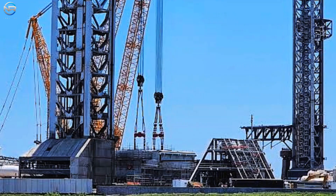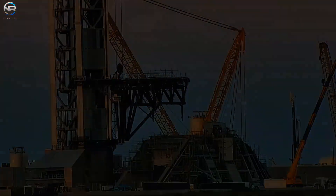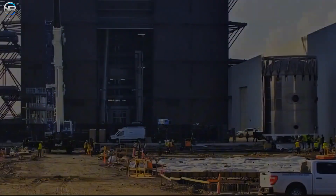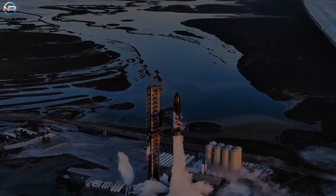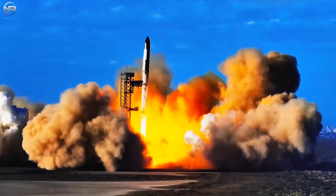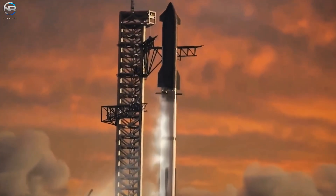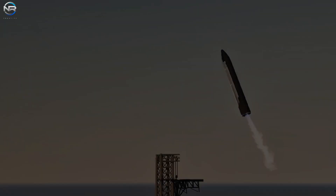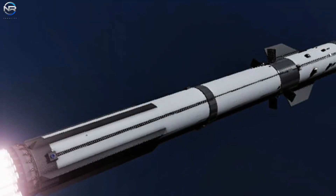If progress continues as planned, SpaceX will launch V4 in 2027, bringing Starship closer to its ultimate goal of transporting humans and cargo to the Moon, Mars, and beyond. The next two years will likely be crucial in SpaceX's history. However, before progressing to the V4, SpaceX must navigate an exciting and crucial phase with Starship V3. Musk's latest technical update highlights that V1 has been set for 2023 and 2024, while V2 is targeted for 2025. V3 is expected to take center stage in late 2025 and throughout 2026, ahead of the launch of V4 in 2027.